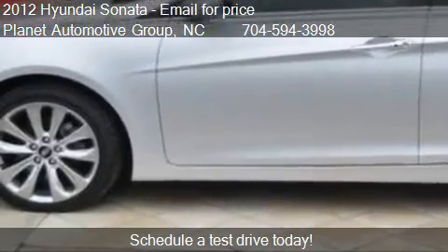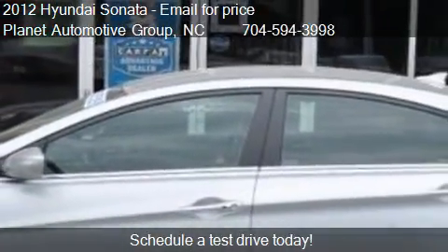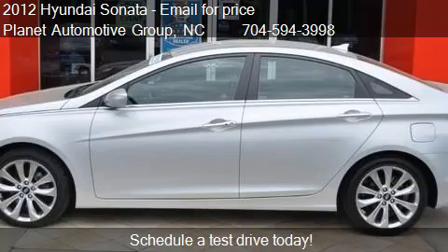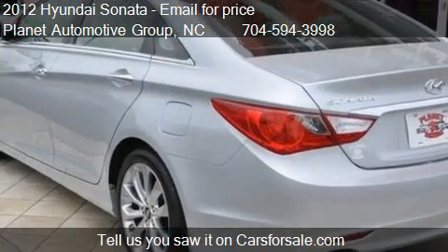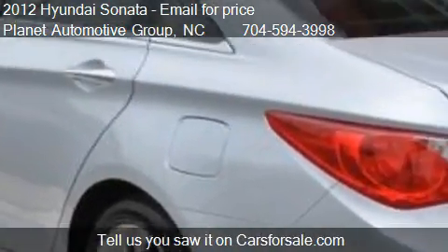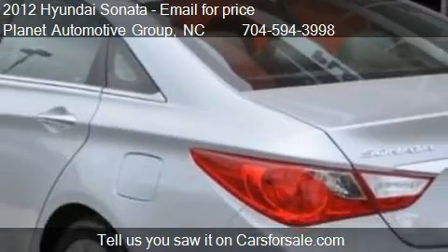Please contact us at 704-594-3998 for pricing details. Find us at 110 North Schuss Drive Suite A in Charlotte,